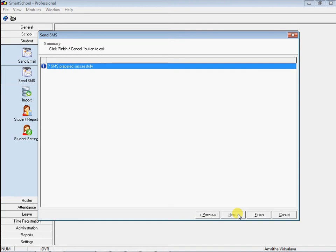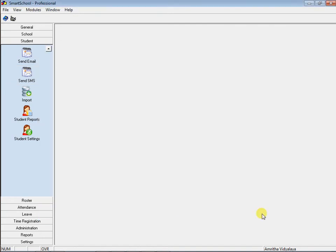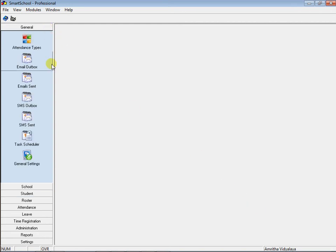Now the SMS are ready to be sent. Just click Finish and you are done. SMS pending are stored in the SMS Outbox. SMS delivery status can be found from the sent SMS list. Smart School keeps you in touch with parents and your students through real-time SMS and email alerts.